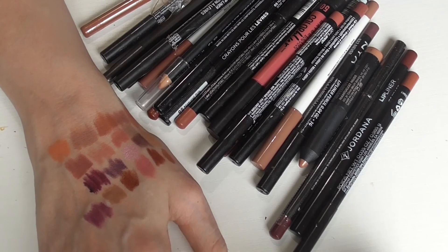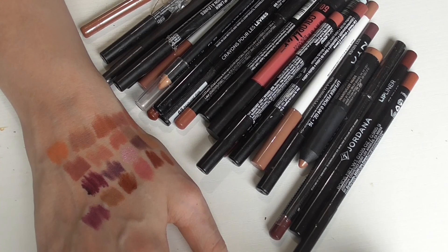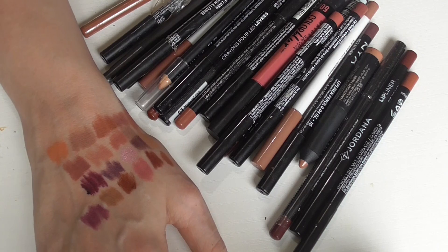Anyways guys, this is my nude lip liner collection. Hopefully you've enjoyed this video — if you did, go ahead and give it a thumbs up. If you're not yet subscribed, I would greatly appreciate it if you would subscribe. Hopefully you'll have a great day and I'll see you on the next video. Bye!